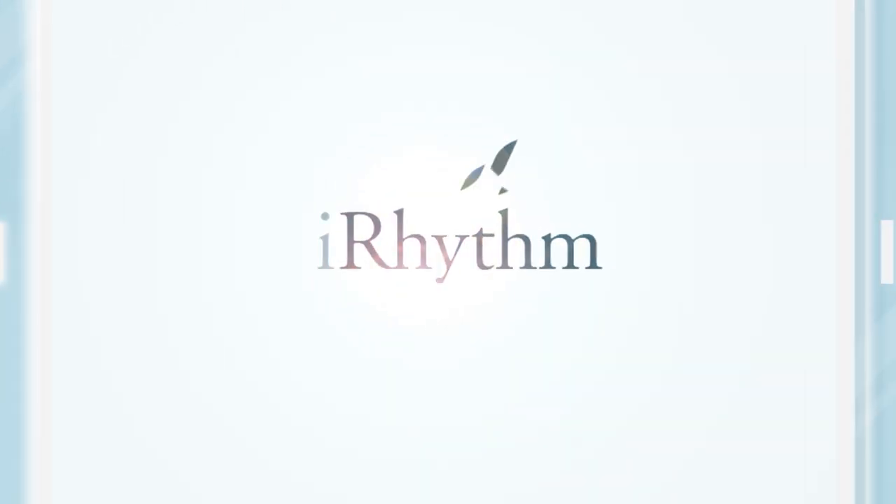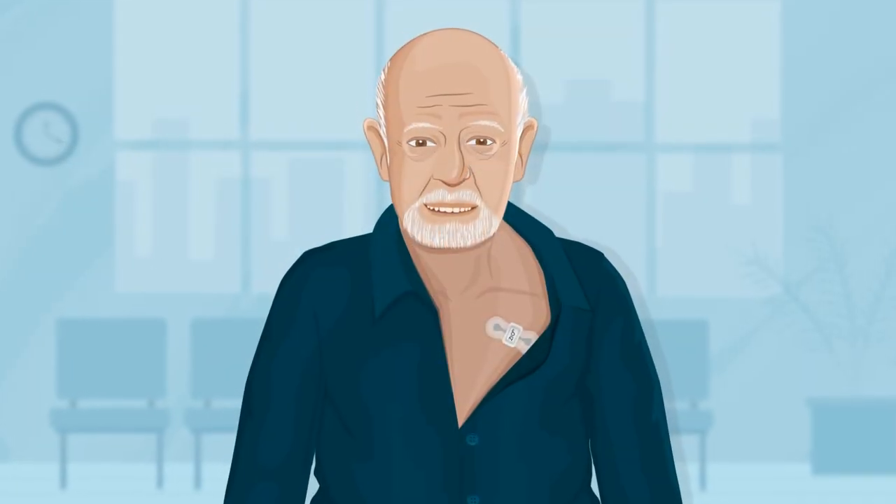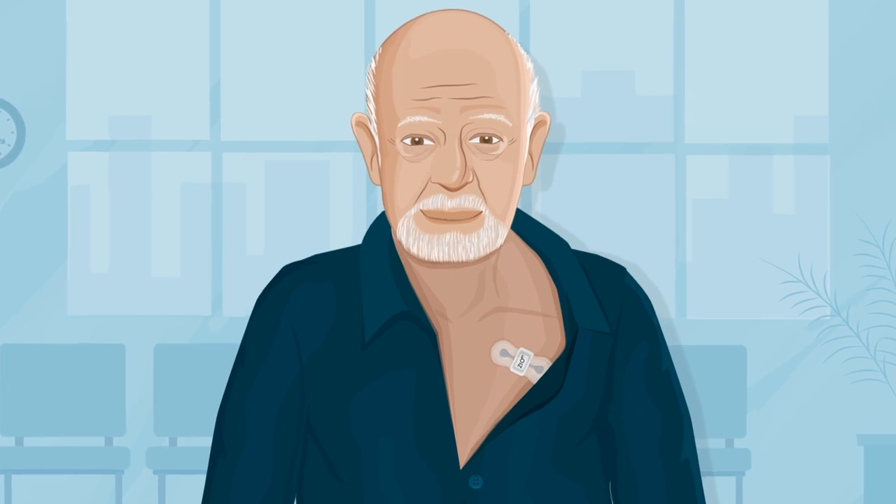Welcome to the Xeo service designed by iRhythm Technologies. The Xeo XT patch is a heart monitor that continuously records every single heartbeat while you live your life.